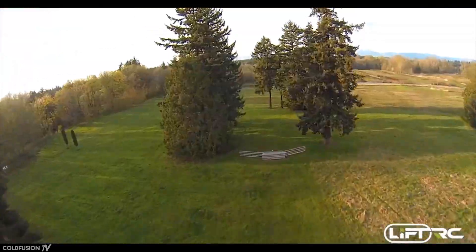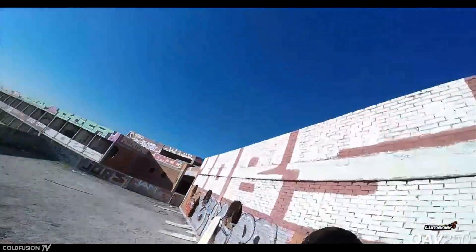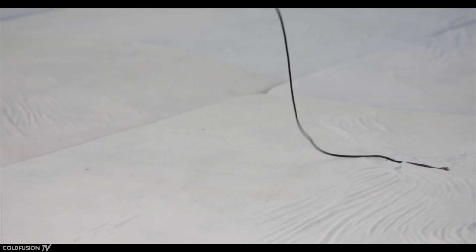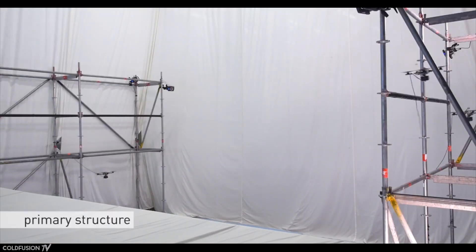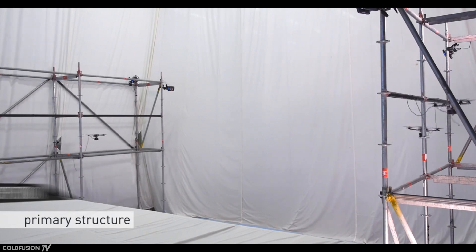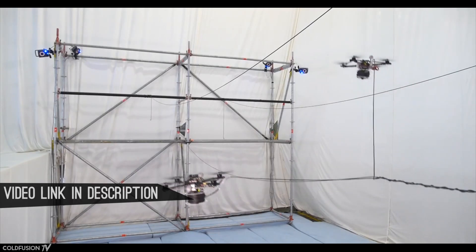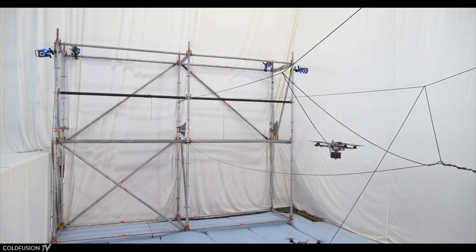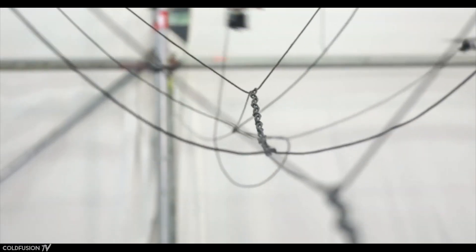One of the big selling points of drones is that they can easily get to places where most humans would rather not, or just can't. The video you're watching was filmed at the Zurich Flying Machine Arena in Switzerland — a display of pretty intricate aerial construction. Every knot and braid of this 7.4-meter bridge was tied together autonomously by these drones, with no help.